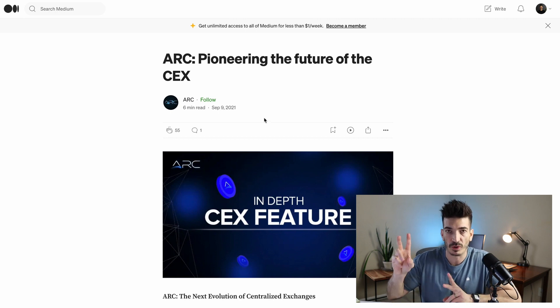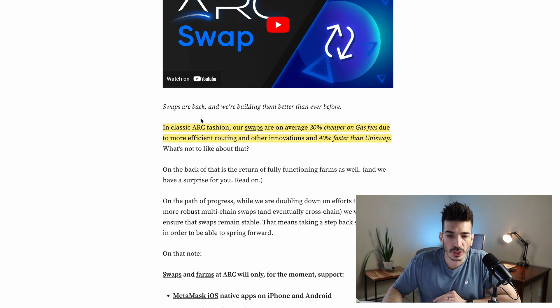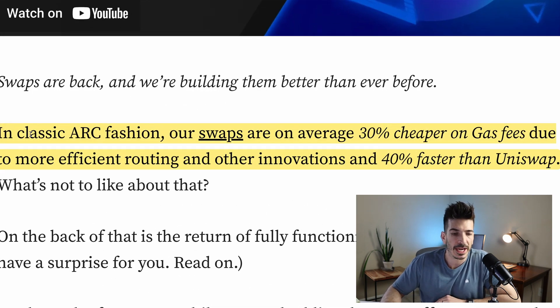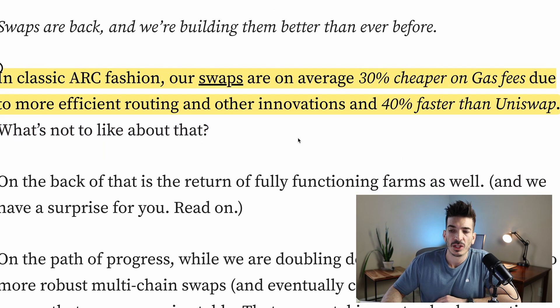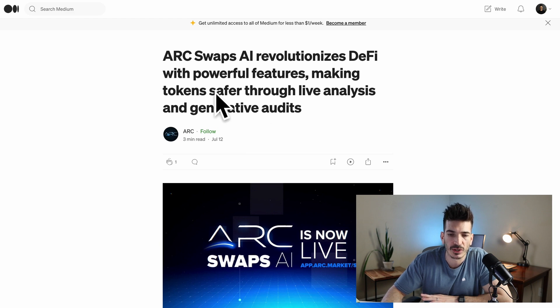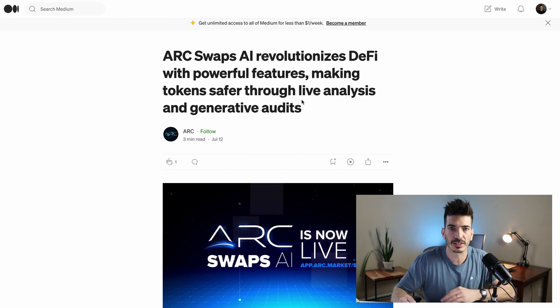I did a keyword search for the Reactor, the DApp builder, and there's no mention of it at all back in 2021. Their swaps claim to be on average 30% cheaper due to more efficient routing and 40% faster than Uniswap. I asked in the Telegram group but didn't get an answer fast enough for this video. This is something I haven't seen anywhere before — they're going to use AI to make tokens safer through live analysis and generative audits, analyzing the health and security of token addresses while you're doing swaps.